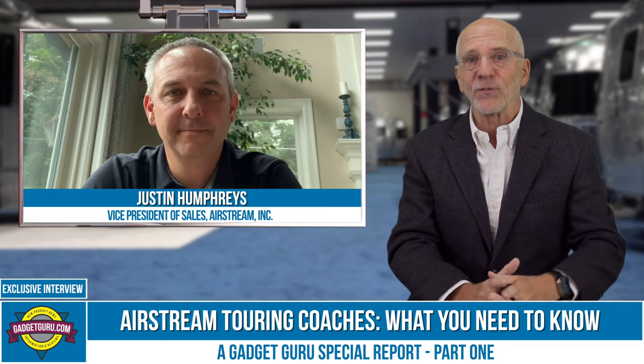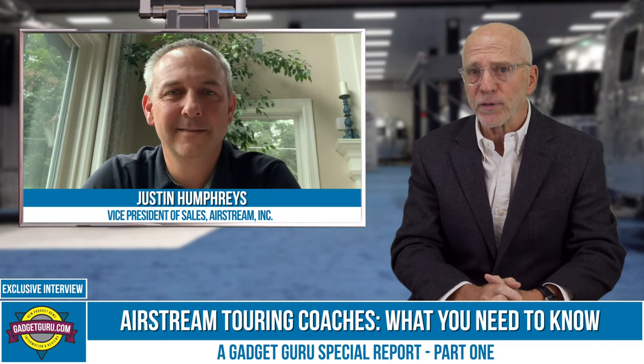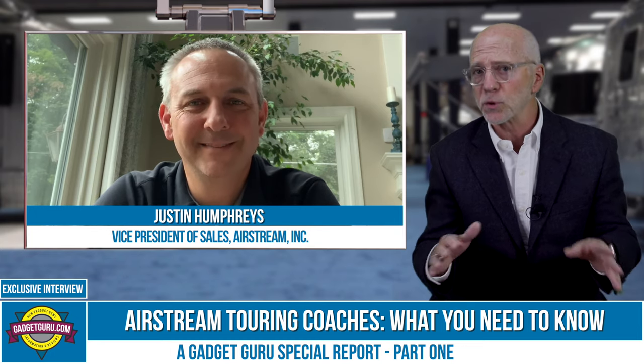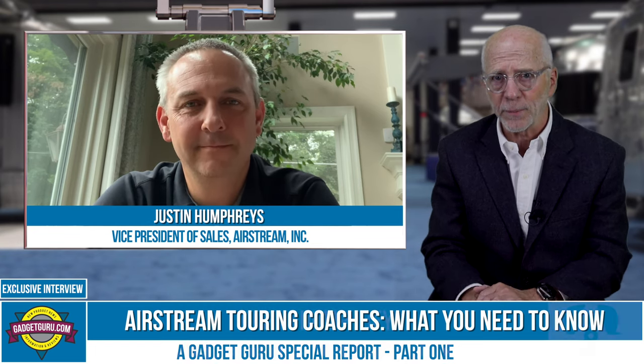Joining me today from Jackson Center, Ohio, is Justin Humphreys, the Vice President of Sales at Airstream. Good afternoon, Justin. Let's jump right in. First and foremost, I hope you, your family, and those associated with your offices, factories, and dealerships are staying healthy. Have your factories and dealers remained open during the pandemic?